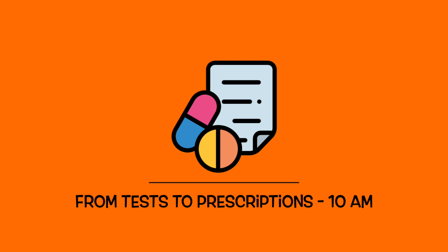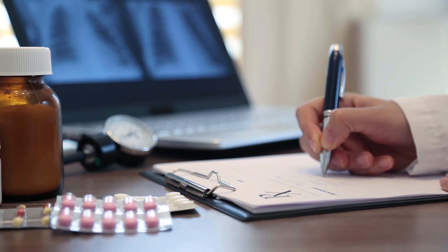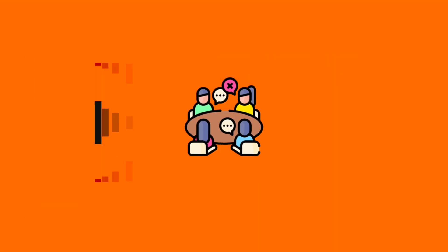Once I've reviewed the blood test and microbiology results, I look at the prescriptions for these patients to see if any need to be extended. I can extend and prescribe these because I'm an independent prescriber in the United Kingdom. Some pharmacists can become prescribers by completing a particular course, which allows them to legally prescribe a large majority of medications. I do this right up until 11 a.m.